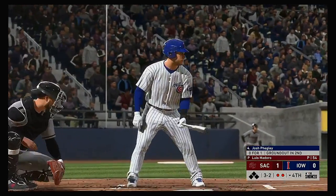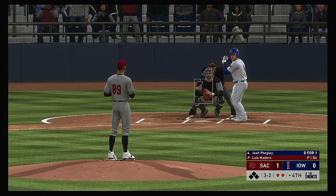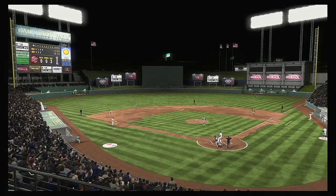So bases are empty here with two gone, and that'll bring up the catcher, Josh Feigley. Now the payoff pitch home — a wave and a miss. He struck him out.